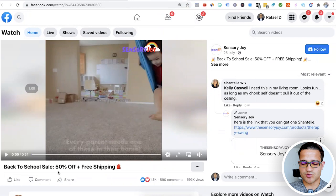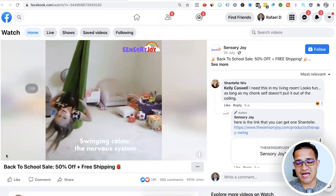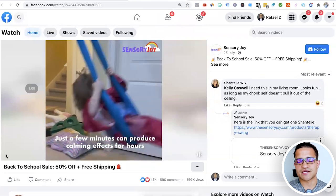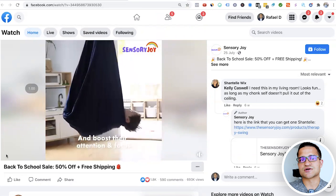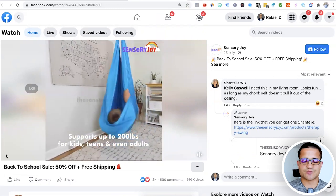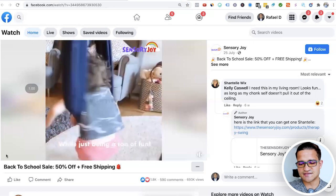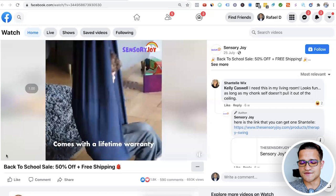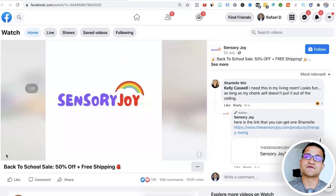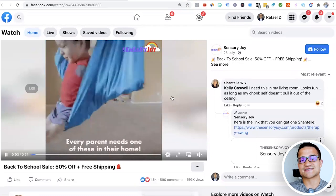The next product, found through a Facebook ad, is a back-to-school product — a calming swing. With the stress and situations happening all over the world, kids especially need some calm if they're locked up at home. This product develops motor skills and balance. I remember doing exercises with products like this when I was doing judo. It's also just fun to use around the house. If you have more space at home, this is definitely a product to consider that will continue to do well over the next couple of months.